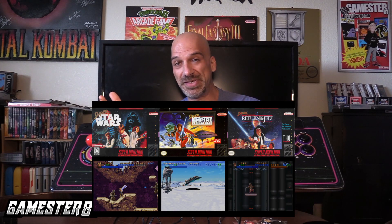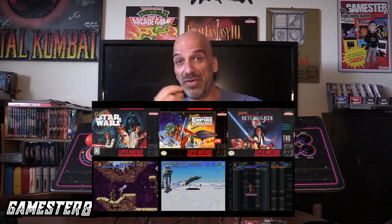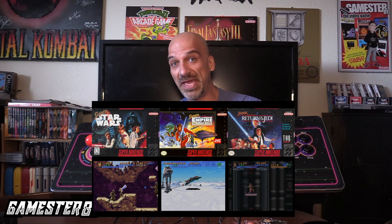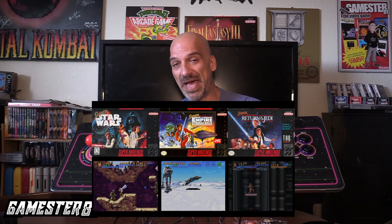It has a pretty good mix of both arcade games and console gaming. Some notable console games include the Star Wars trilogy for Super Nintendo — Super Star Wars, Super Empire Strikes Back, and Super Return of the Jedi. Those are quality platforming games if you're a big Star Wars fan. My favorite of those three is Empire Strikes Back. It also has a lot of the Disney classic games for the Genesis, including Lion King, Aladdin, and Jungle Book. Classic games from Taito are on there as well.